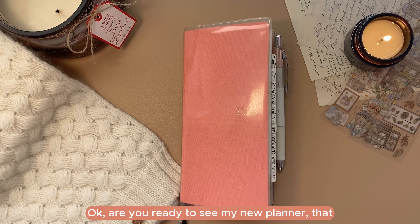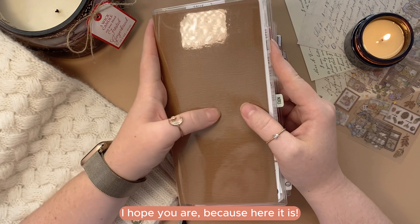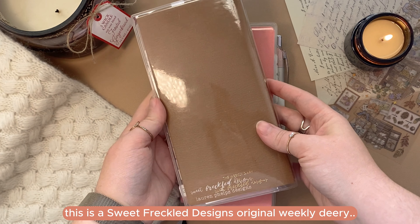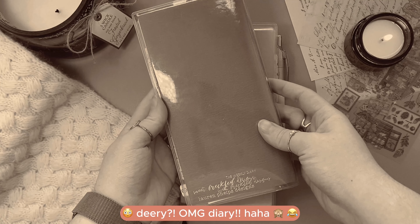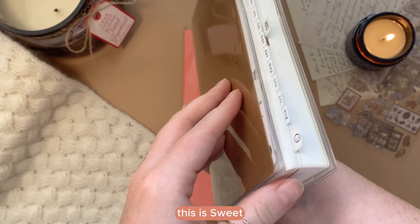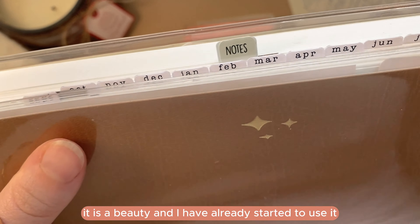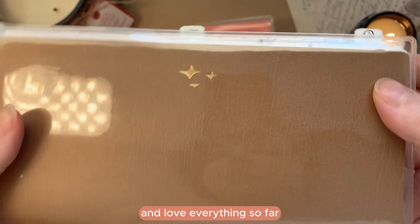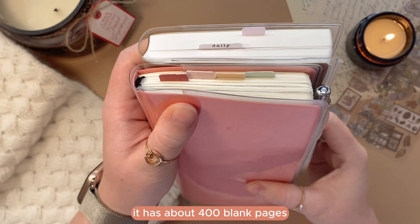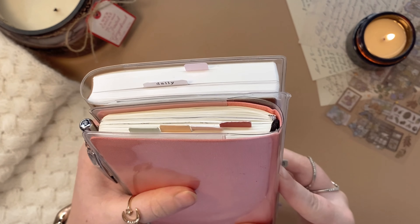Are you ready to see my new planner for 2024? Here it is — this is the Sweet Freckle Designs original weekly diary. It is a beauty and I've already started to use it and love everything so far. It's slightly bigger than the Hobonichi Weeks and definitely more thick — it has about 400 blank pages, so there's plenty of room for collections, dailies, notes, and many more things.